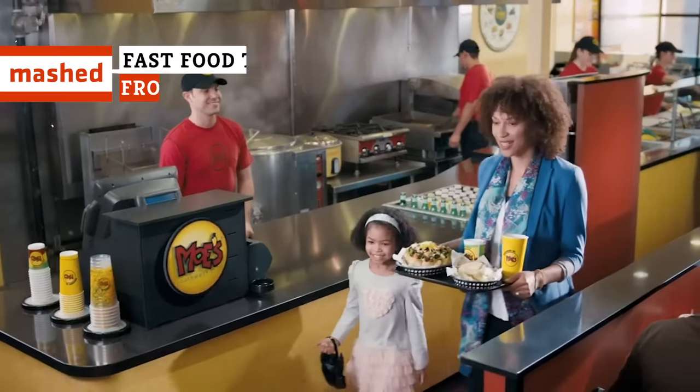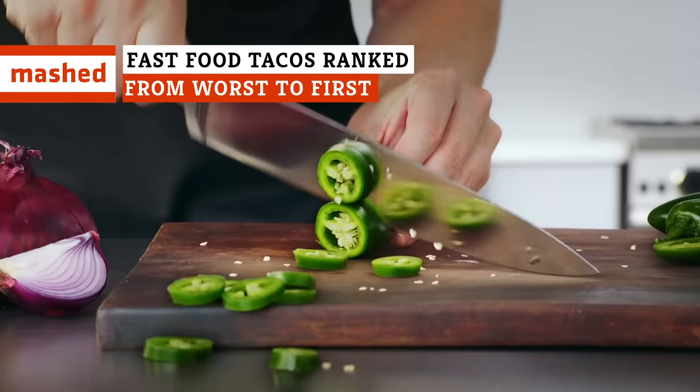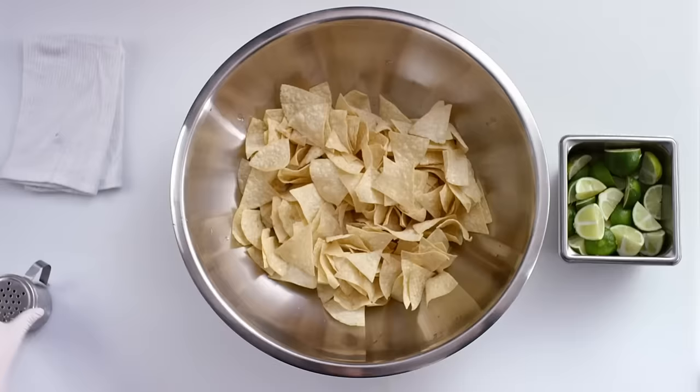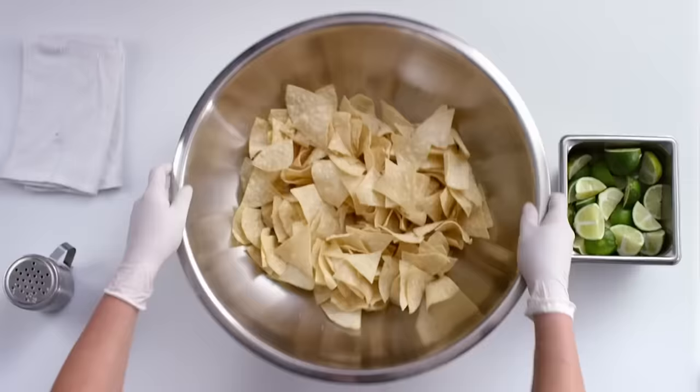These days, you don't even need to go to a Mexican restaurant to find a tasty taco. A lot of fast food joints now have tacos on their menu. Let's talk tacos and help you locate the best fast food tacos around.